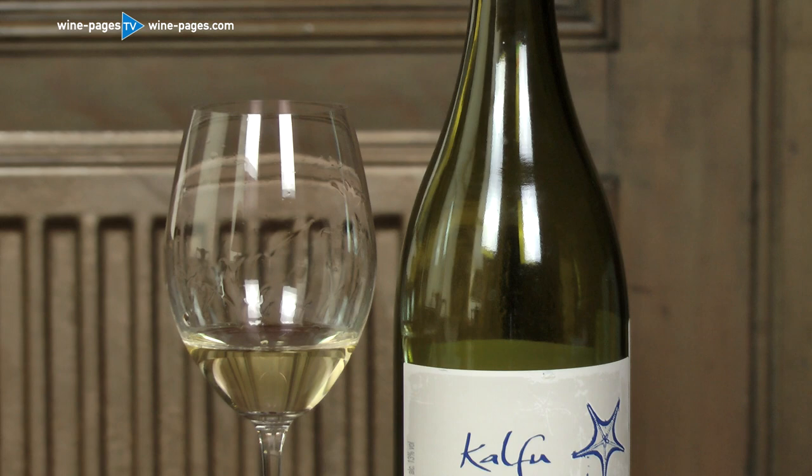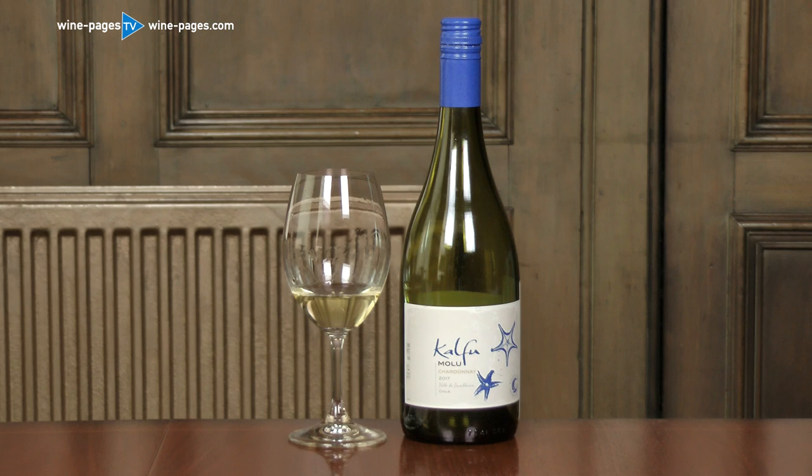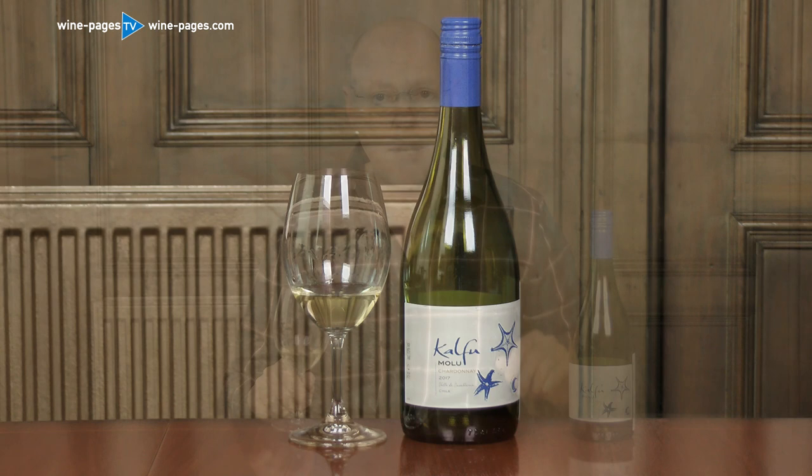My wine of the week is the Viña Ventasquero Calfu Molliu Chardonnay 2017, from Casablanca in Chile. It's for sale for around £9.99 from Cambridge Wine Merchants, Fintry Wines, and a number of other retailers. My wine of the week.